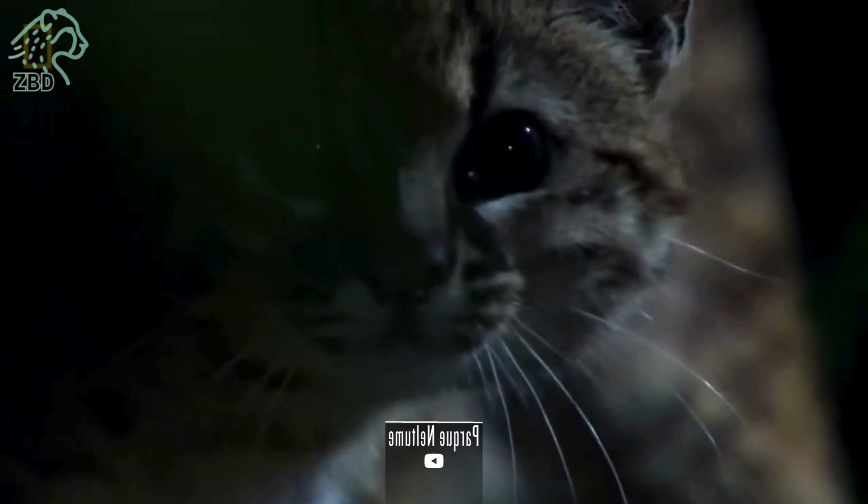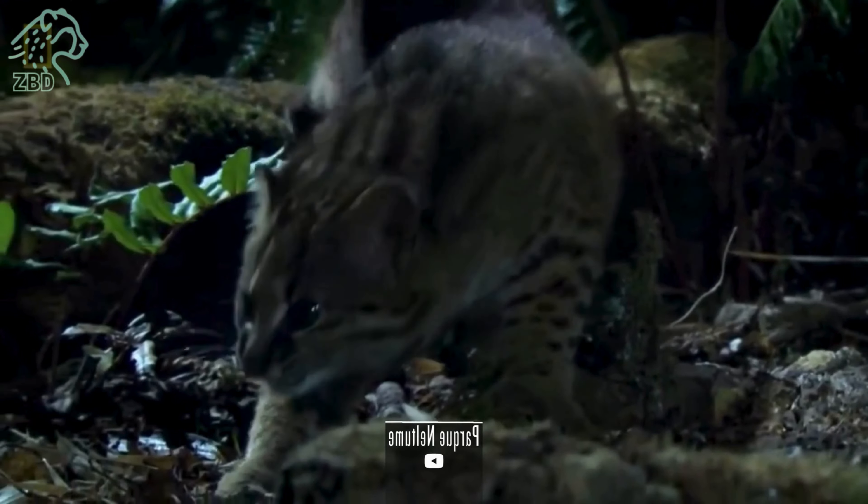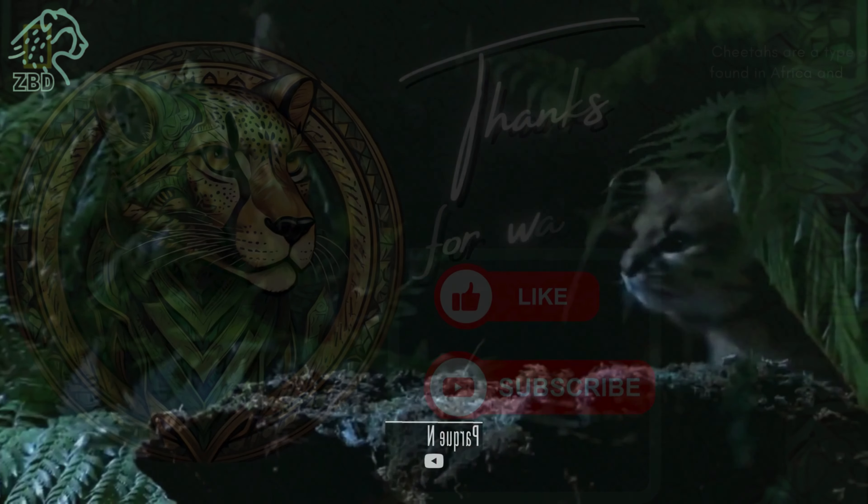Let us hope that through conservation and protection, the Kodkod can continue to thrive in the wild and remain an integral part of the intricate web of life in its homeland.